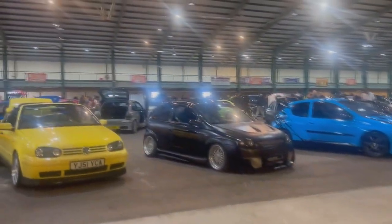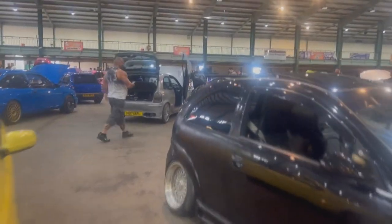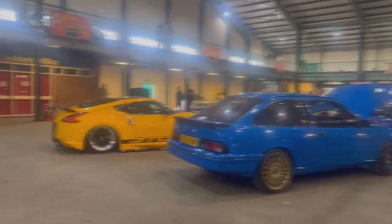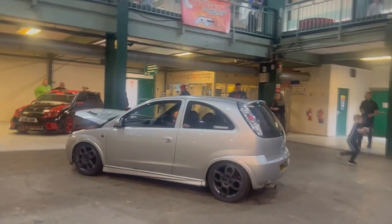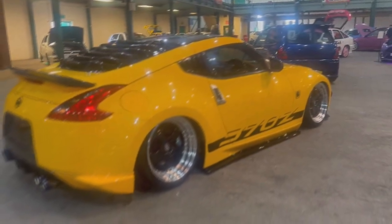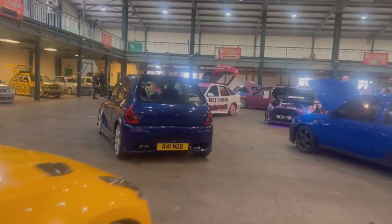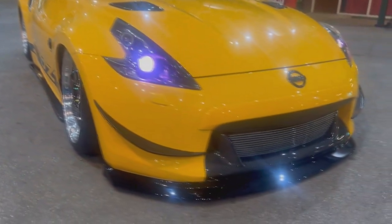So before we go inside the hall and have a look at some of the builds — I'm just gonna try and show you around. There's some really different cars in here guys. You can go from a Corsa, to a 370, to a Sierra, to another Corsa. There's some absolutely pristine cars in here. We've got colour changing lights guys.